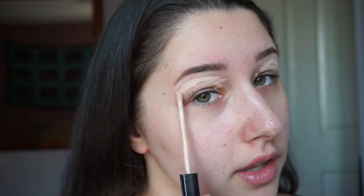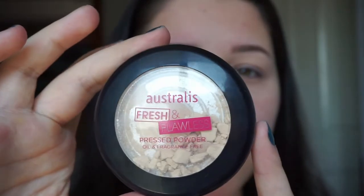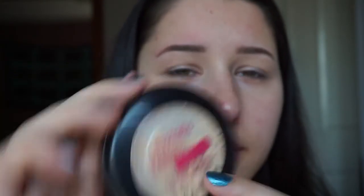Next up is eyes. I'll prime my eyelids with the Fit Me by Maybelline — I love Maybelline as a drugstore product, I think it's just really good. I'm using a damp beauty blender — wow, look how big it is! An eyelash just fell out. To set that I'll be using the Fresh and Flawless by Australis — this is important so that your eyeshadows actually blend well.